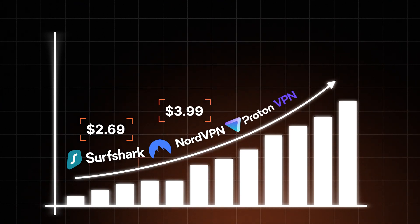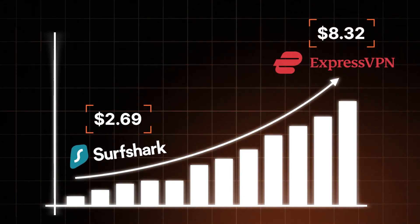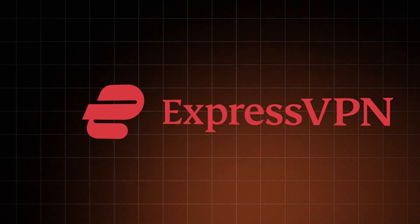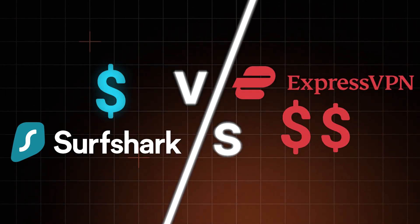Look, I want to save money where I can. And the fact is, the VPN industry happens to cater to many different wallet types. So why don't we pull two options from opposite ends — Surfshark VPN versus ExpressVPN — and see how a cheaper VPN compares to an older and pricier option.